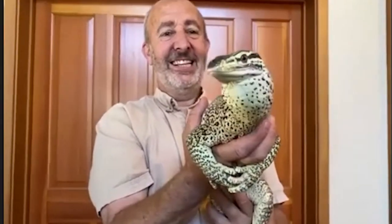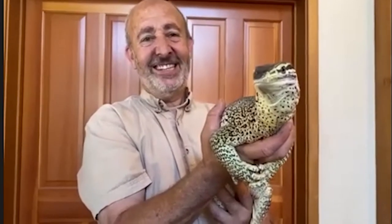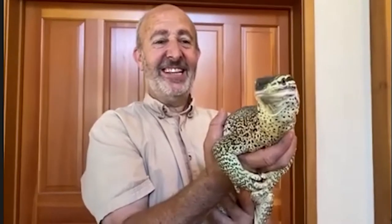Welcome to Washoe County Library's Wild Wednesdays! We're so glad you're here with us and with Conservation Ambassadors Wild Things. This is Gabe — he's a special guest, and he's here to introduce some amazing animals.